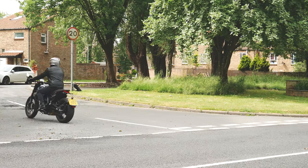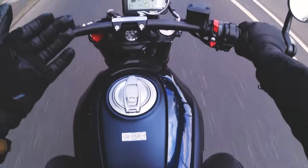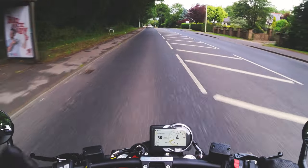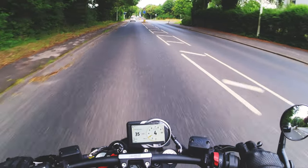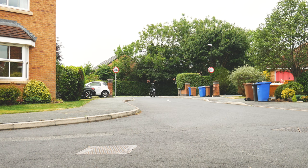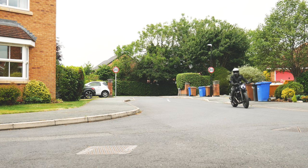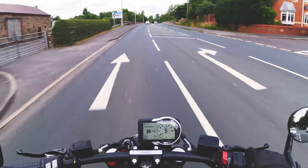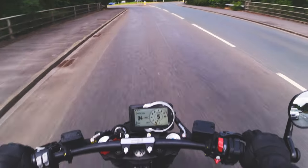The great thing about the Scrambler engine is that it's not so powerful you'll accidentally find yourself doing illegal speeds, but not so low-powered that you can't have fun. It's a great range of power — you can have a bit of everything on it. These are quite underrated bikes in my opinion and not enough people give them the credit they deserve. I'd always recommend getting down to your local Ducati dealership and test riding one — it has plenty of power and you don't need a V2 sport bike or V4 to have fun. This is very manageable, accessible power across the whole rev range.